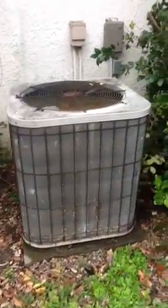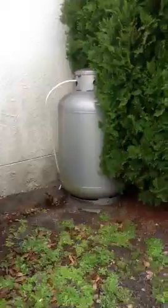Older heat pump — guessing around 10 to 12 years old. And there's your LP tank.